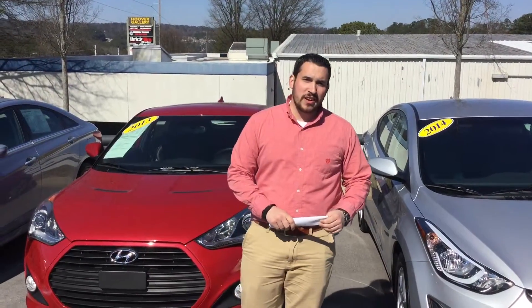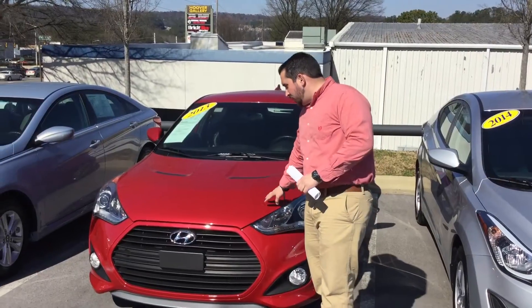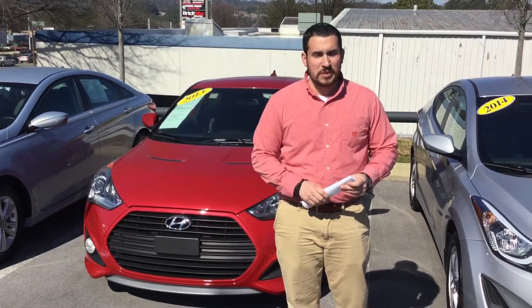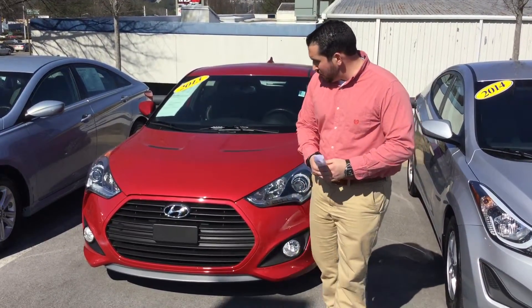Hey, this is Wally here at Tamron Hyundai here in Hoover, Alabama. I want to thank you for your internet inquiry on the beautiful 2013 Hyundai Veloster Turbo. Now, I know when you inquired about that vehicle online, you saw the internet special pricing. And at prices like that, vehicles like this will not be here long.